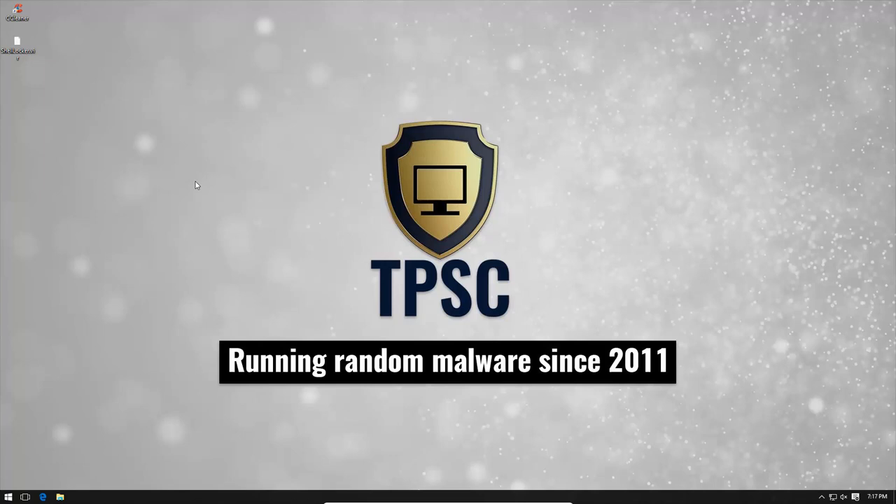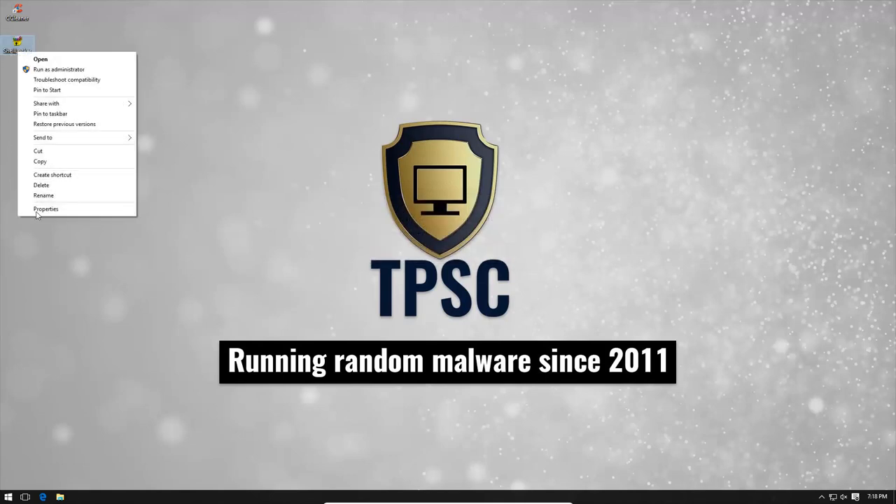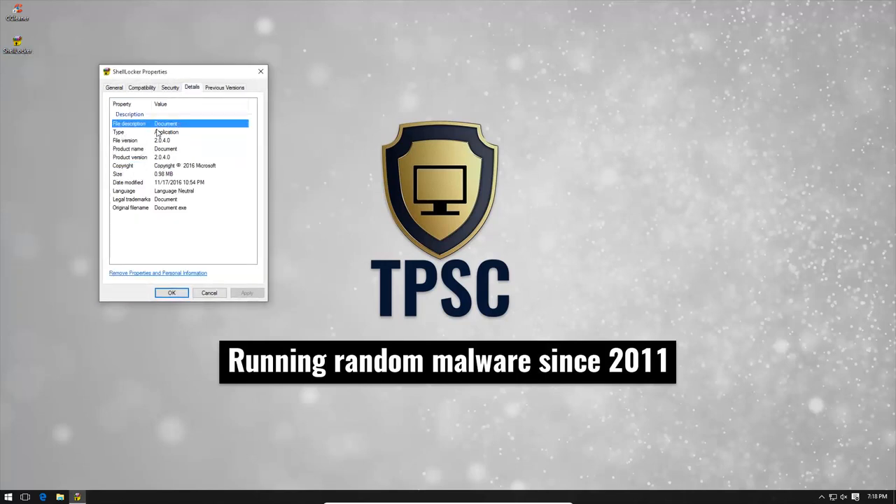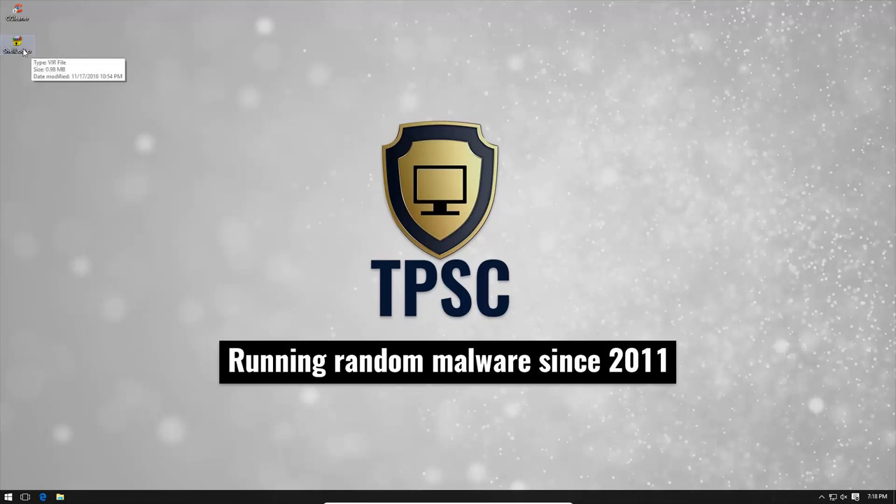More new ransomware — this time it's a .NET malware called Shell Locker. From the name, it's quite apparent as to what it does. We're just going to rename this to an executable file. It looks like a self-extracting archive installer, with a file description of 'document,' file version 2.0.4.0, product name 'document,' and a copyright of Microsoft. Well, good pretense I'd say.